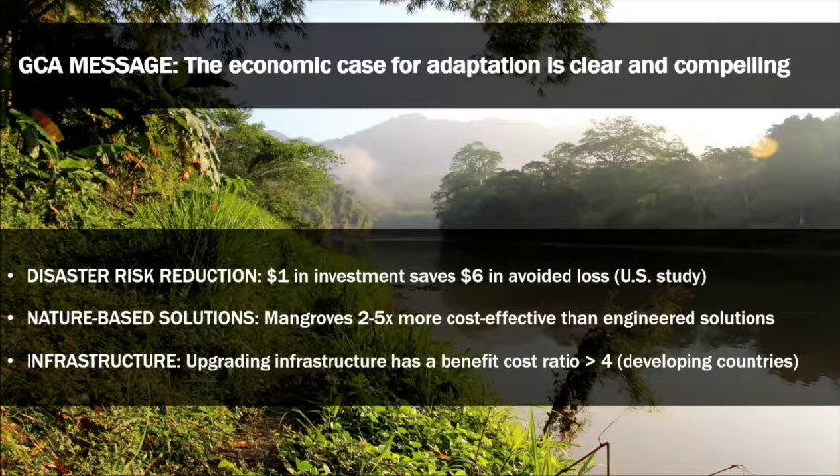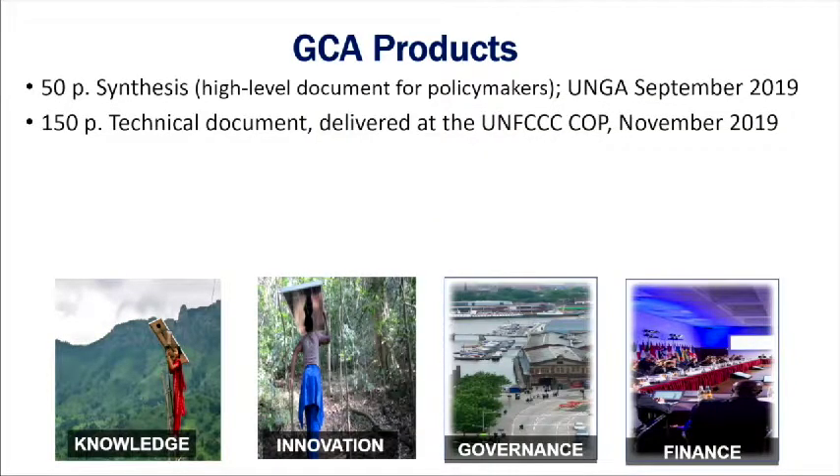Nature-based solutions like mangroves can be two to five times more cost-effective than engineering solutions to protect infrastructure. Upgrading infrastructure can have a benefit-cost ratio of more than four, particularly in developing countries. The Global Commission will produce a 50-page summary unveiled at the UN General Assembly in September, plus a 150-page technical document based on 30 papers delivered in time for the next COP in November.